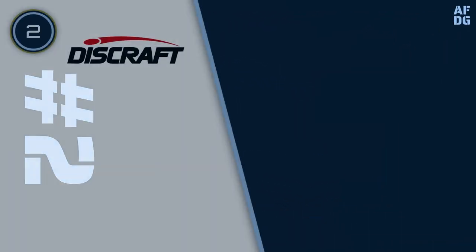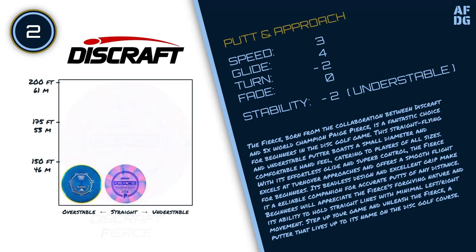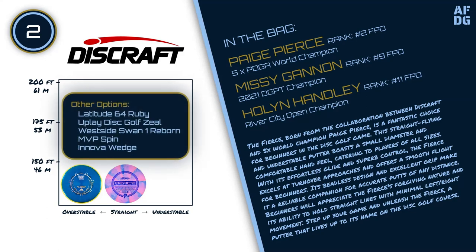Number 2: Discraft Fierce. The Fierce, born from the collaboration between Discraft and 5x world champion Paige Pierce, is a fantastic choice for beginners in the disc golf game. This straight-flying and understable putter boasts a small diameter and comfortable hand feel, catering to players of all sizes. With its effortless glide and superb control, the Fierce excels at turnover approaches and offers a smooth flight for beginners. Its beadless design and excellent grip make it a reliable companion for accurate putts of any distance. Beginners will appreciate the Fierce's forgiving nature and its ability to hold straight lines with minimal left or right movement.